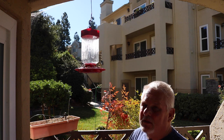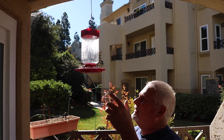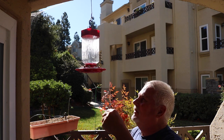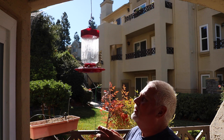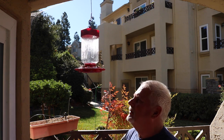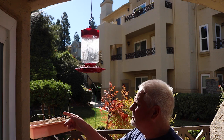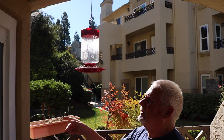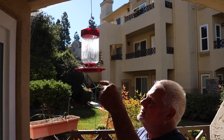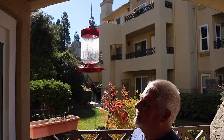We have bee-proofed a couple of other feeders; however, this feeder does not appear suitable for bee guards, so we're going to take it down and replace it with another feeder. Out on our patio off the living room and just outside our front door are some other feeders — you can see how nicely the bee-proofing has worked. But look how this one is just covered with bees and the hummingbirds won't come, so we can't have that.